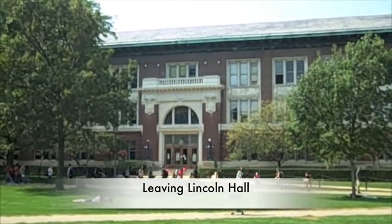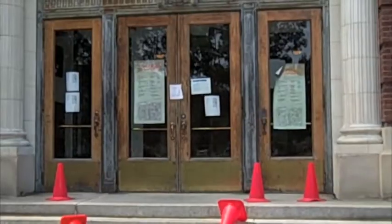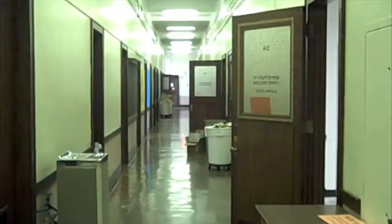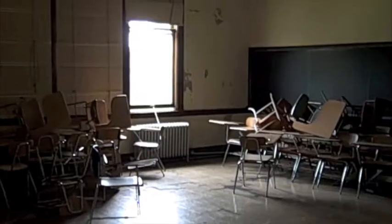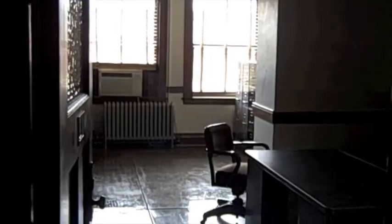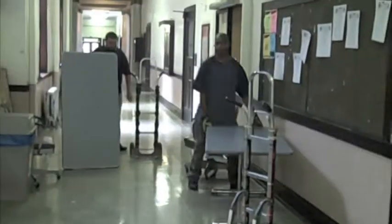Life outside Lincoln Hall goes on as usual, but inside it's eerily quiet and virtually empty for the first time in almost a century. All faculty, staff, and students have vacated the historic classroom and office building in anticipation of a $65 million renovation.